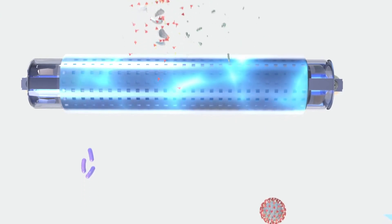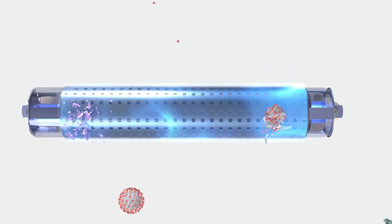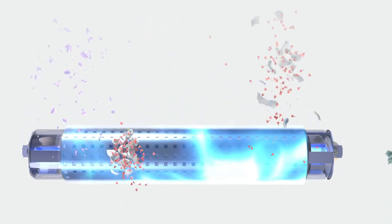Nanostrike's effectiveness lies within its ability to kill and deactivate even the smallest nano-sized pathogen on contact. As microorganisms pass through the Nanostrike plasma field, they are rendered inert and deactivated. Therefore, only harmless dead pathogen debris emerges from the field.